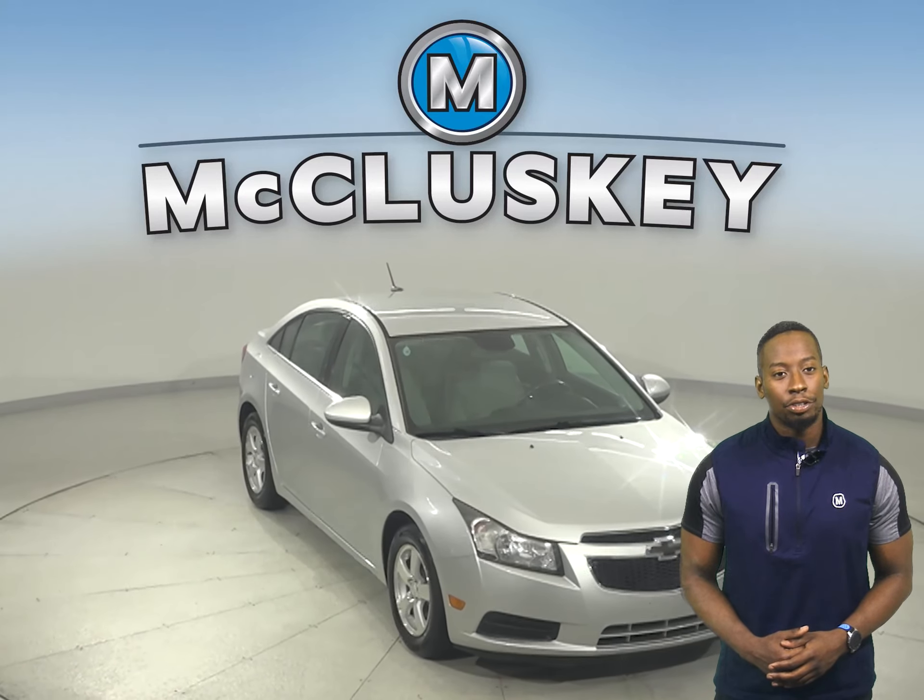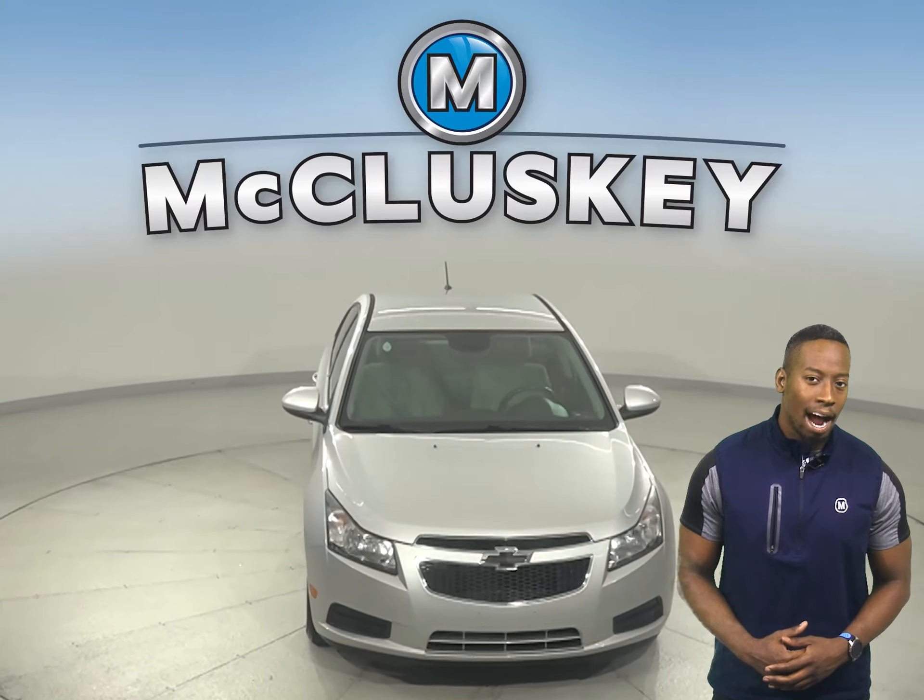Come on down today and take this Cruze on a cruise yourself with our free 48-hour test drive.